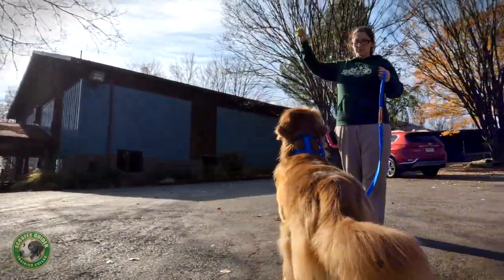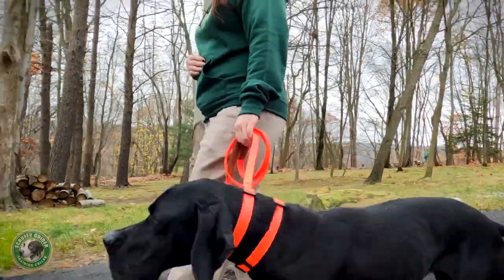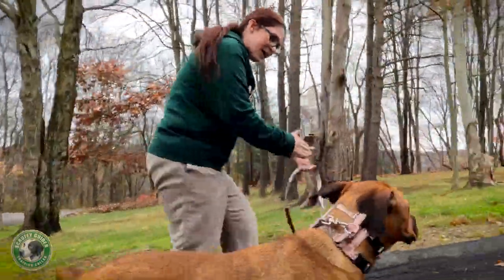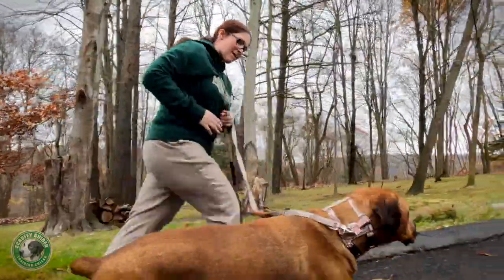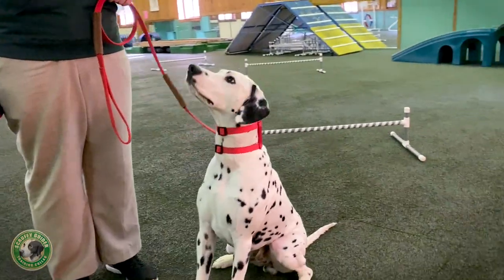So whether you're frustrated by how you struggle to control your dog's pulling on its leash and other bad behavior, concerned by how your dog chokes itself when pulling at its collar, or worried that you might accidentally hurt your dog during training — training your dog can be easier, faster, and more natural than you think when you have the right collar.